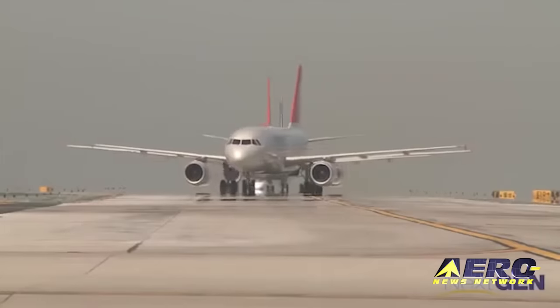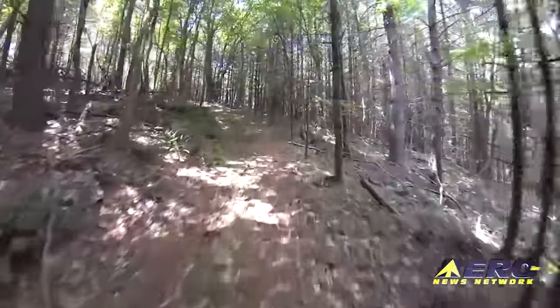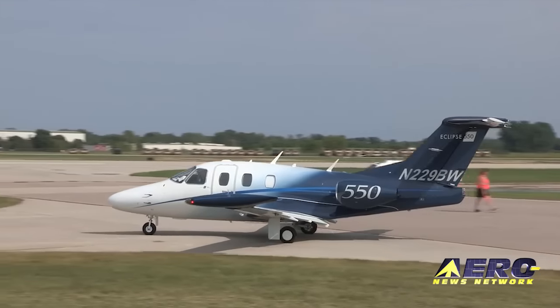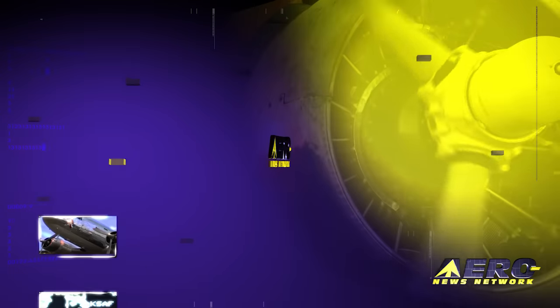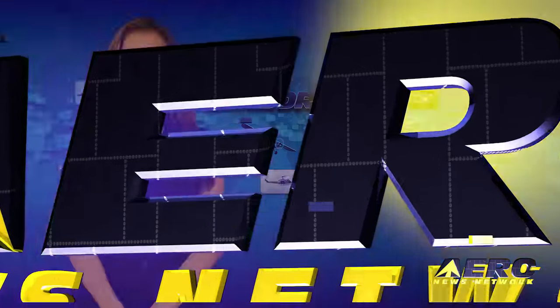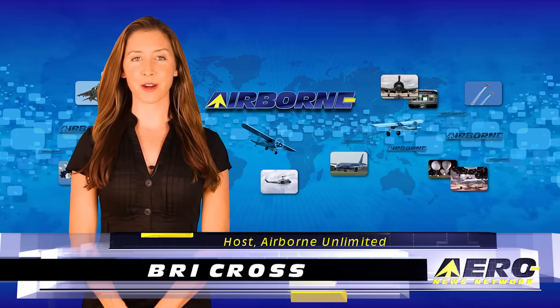Coming up on today's episode of Airborne Unlimited: a software upgrade hampers air traffic control, the AMA inaugurates UAS for STEM, and Eclipse Aviation addresses a landing gear problem. I'm Brie Cross. It is August 20th, 2015, and this is Airborne Unlimited.